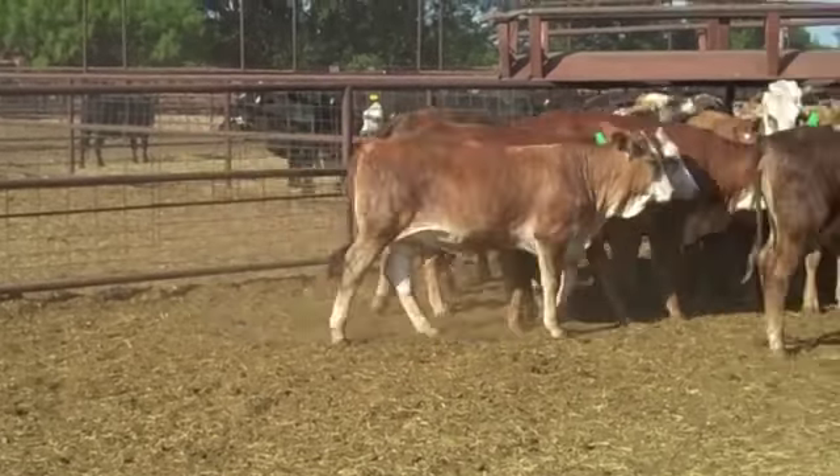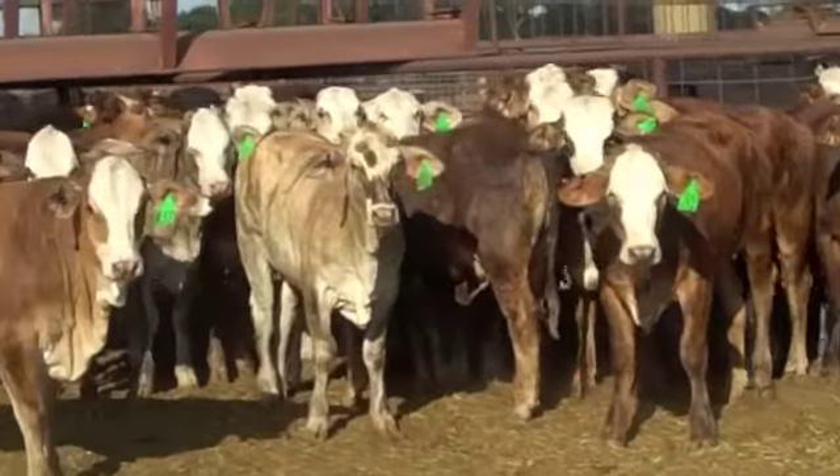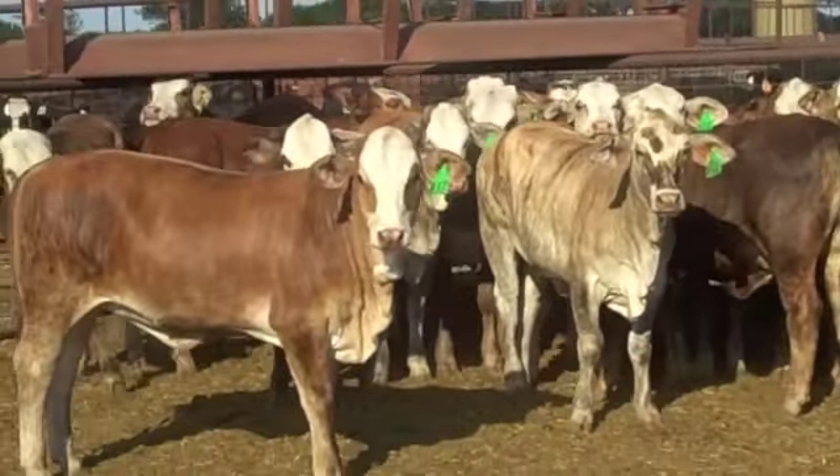Heifers are ready for bull, your choice. There's 40 heifers in the offering. They're extremely uniform. Heifers are weighing around 700 or so. Functional group of heifers here in Central Texas — Tiger Striped Baldy Brayford, 40 head. Thanks for your time.